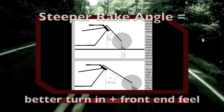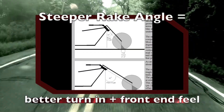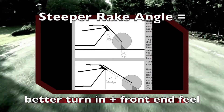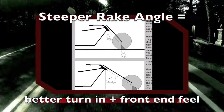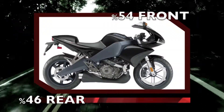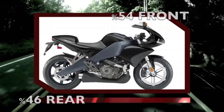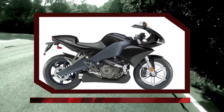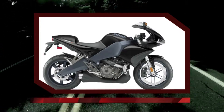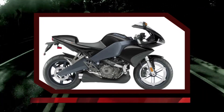The 1190RS has a 22-degree rake, while the 1125 had a 21-degree rake. Buell's approach to having such a steep rake angle actually helps to improve turn-in and weight distribution. Both the 1125R and the 1190RS have a 54-46 front-to-rear weight bias, making it in some respects unparalleled to any other bike on the track.